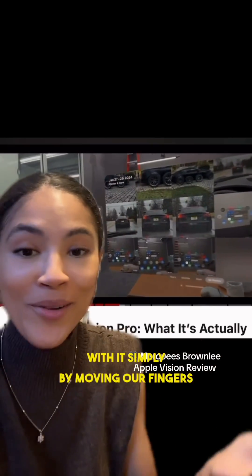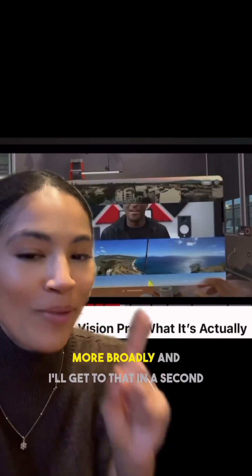And we interact with it simply by moving our fingers and moving our eyes, phasing out physical keyboards, and eventually devices more broadly.